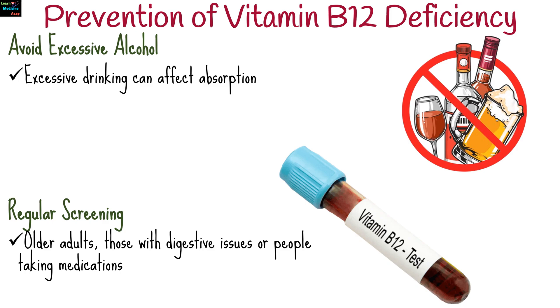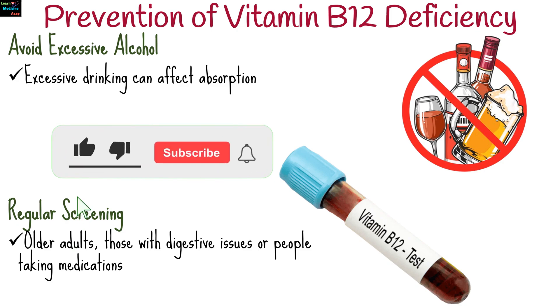Regular screening is especially important for older adults, those with digestive issues, or people taking medications that interfere with B12 absorption. If you find this video helpful, don't forget to like, share, and subscribe for more informative health content.